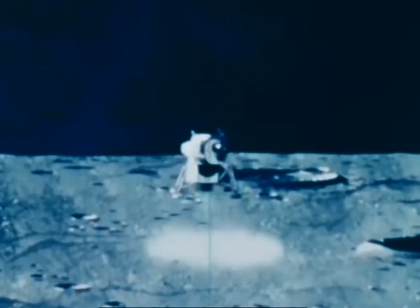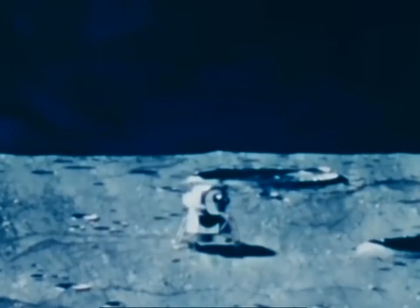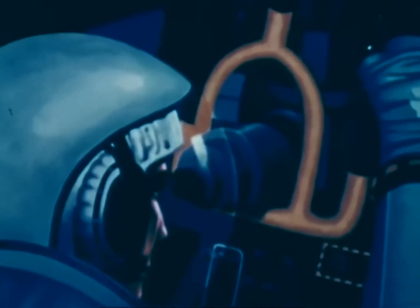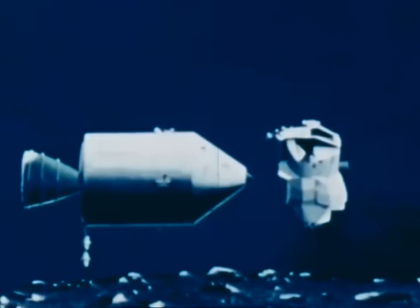The Lunar Module is actually two spacecraft in one. The lower half, the descent stage, functions to lower the vehicle to a soft landing on the lunar surface, and then later operates as a launching platform for leaving the moon. The upper half, the ascent stage, contains the crew compartment and flight controls. After the lunar exploration period, it is separated from the descent stage and carries the astronauts to rendezvous with the command module.